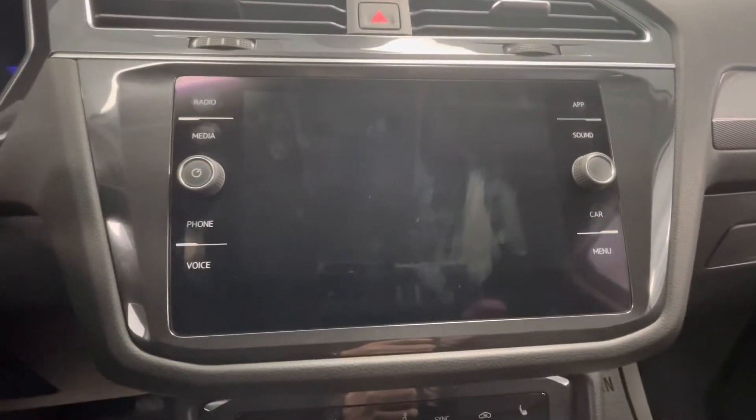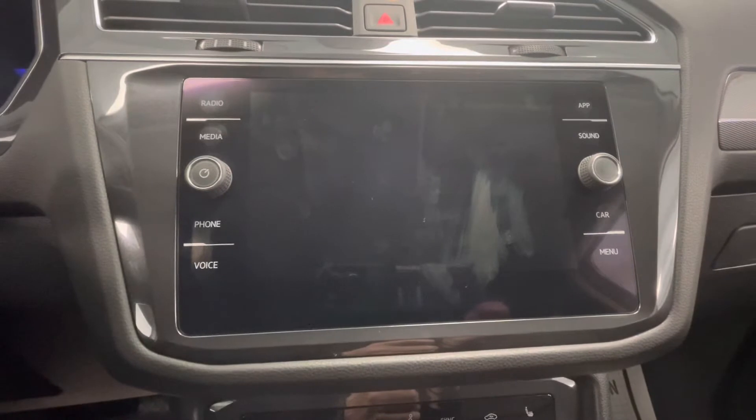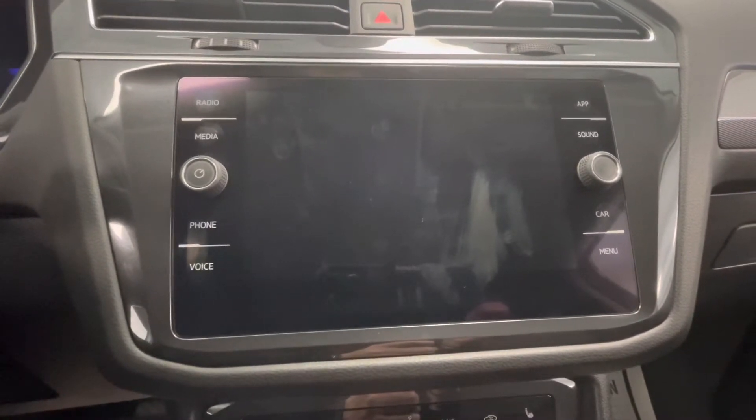Coming here to the center, you will have a large touchscreen display equipped with AM/FM, Bluetooth, and as mentioned earlier it will have a backup camera.